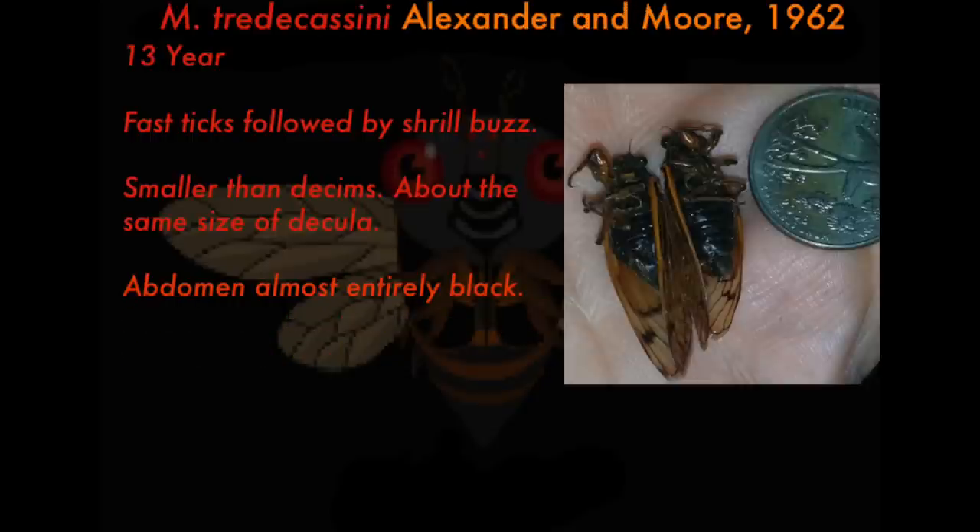Next up is Magicicada tredecassini, first described by Alexander and Moore in 1962. It's pretty much the same thing as Magicicada cassini but with a 13-year life cycle. In that photo, those are definitely Magicicada tredecassini compared to a quarter — that's about how big they are, though it could be slightly bigger or smaller. Their song and chorus are virtually the same as Magicicada cassini, so just refer back to those recordings.